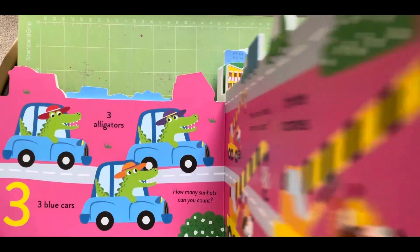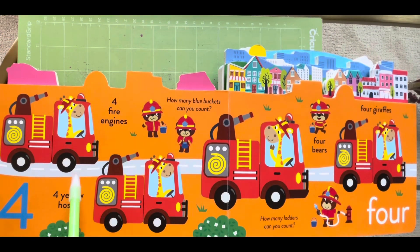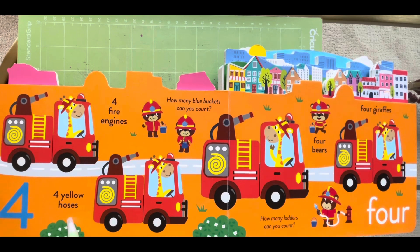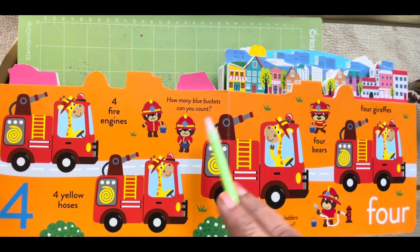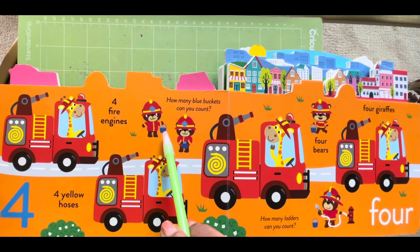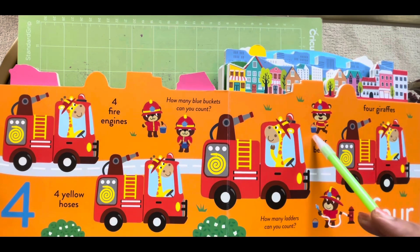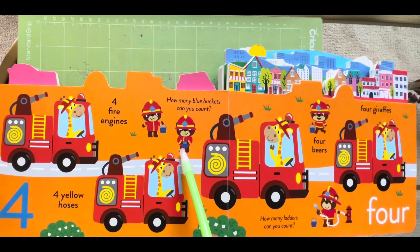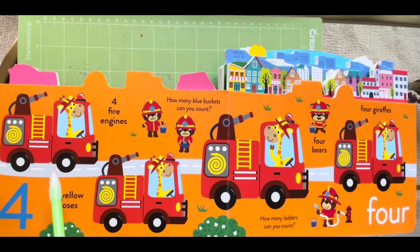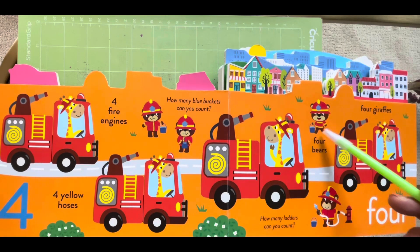How many buckets can you count? One, two, three and four. Where are the buckets? One, two, three and four.